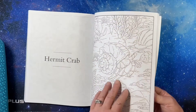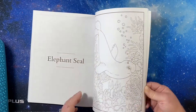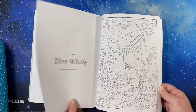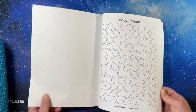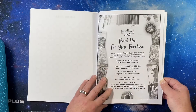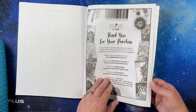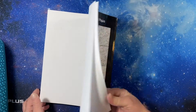Octopus, the crab, forest, elephant seal, dolphin. And then a color chart. A thank you for your purchase page that tells you information about Coloring Book Cafe. And that is the end of the book.